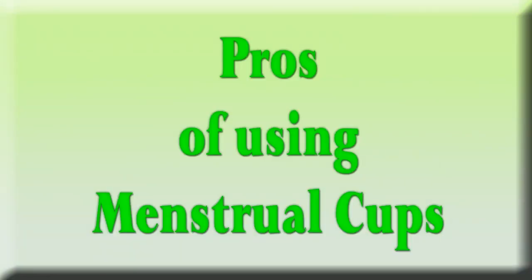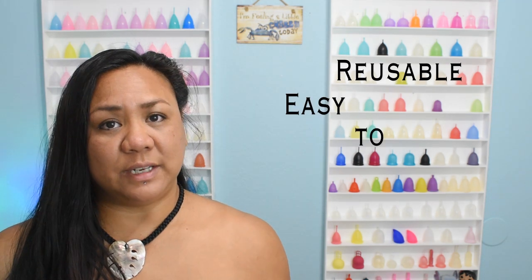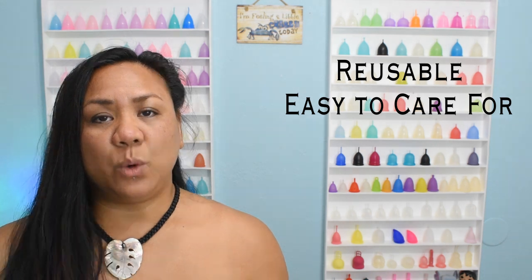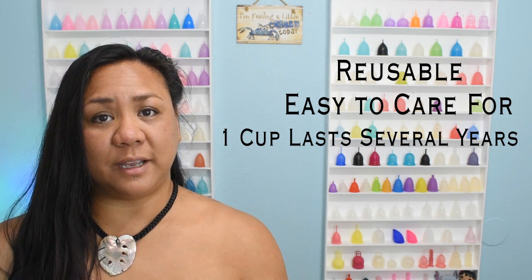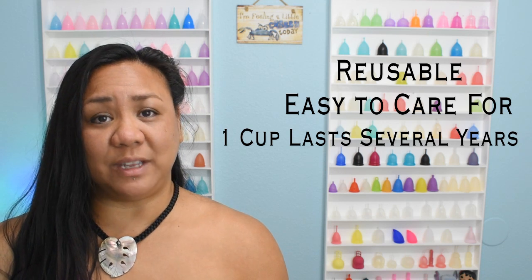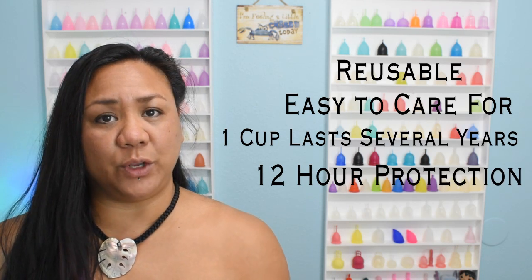Here are some benefits to using menstrual cups. Menstrual cups are reusable — it saves you in monthly costs and reduces waste. They're easy to care for; you wash it and reuse it or store it away for your next period. One cup will last upwards of 10 years with proper care. No more stocking up on supply, no more running out, and no more carrying extras when you leave the house. They can be worn safely for up to 12 hours depending on how light or heavy your flow is.